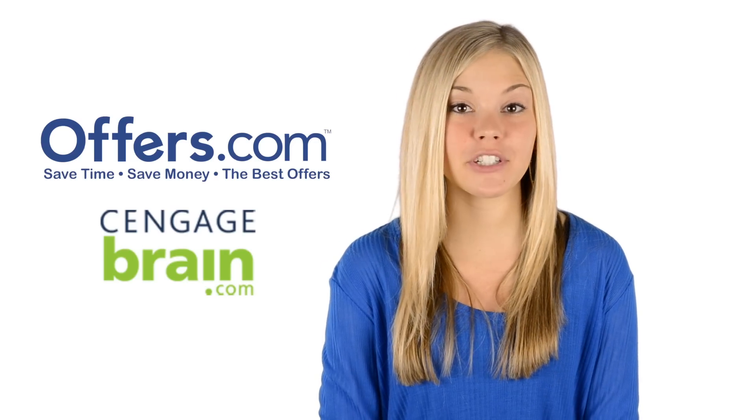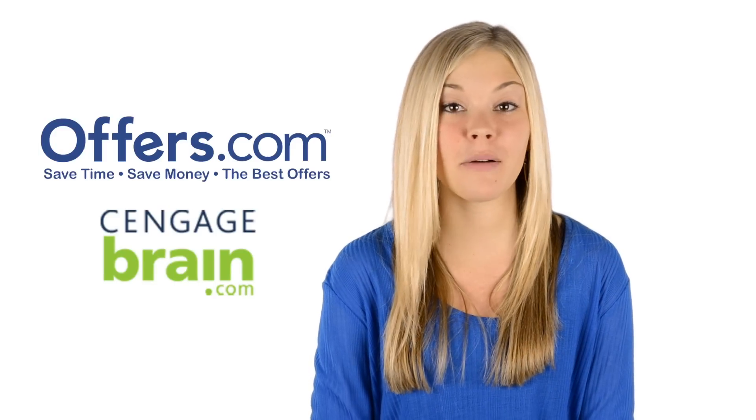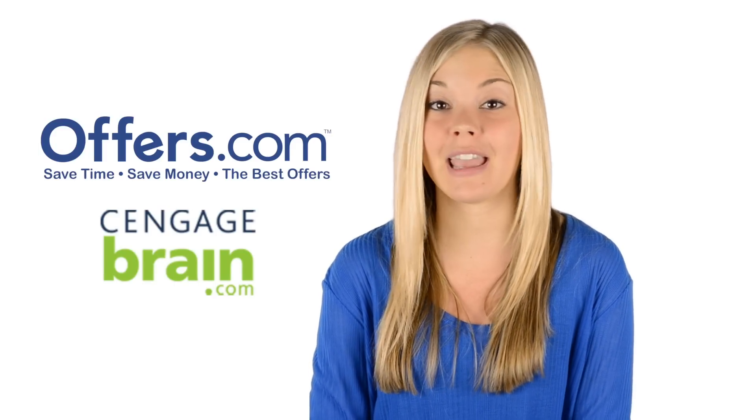Are you looking to save on your next textbook purchase from CengageBrain? You've come to the right place. On the Offers.com CengageBrain page, you can find great deals on textbooks that are great for you and your budget.